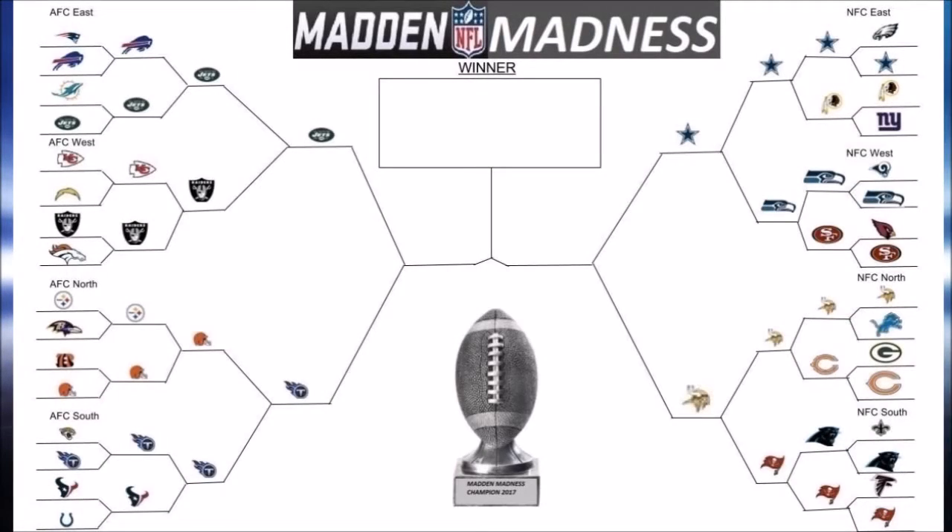Hello YouTube, my name is Fano and this is Mad Madness, the tournament where anything can happen. Welcome to the Highlight Show, where we will show the highlights and lowlights for every game of Round 4.